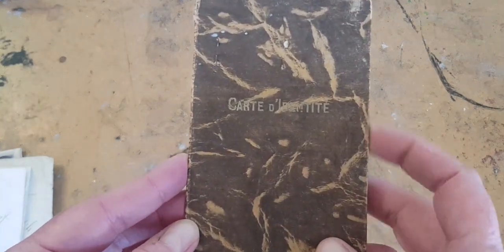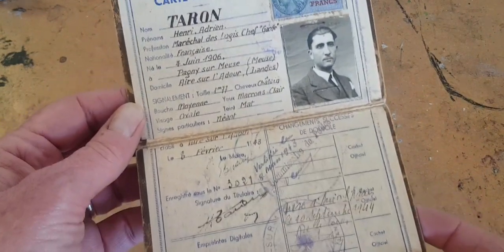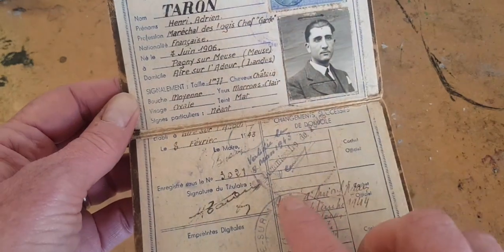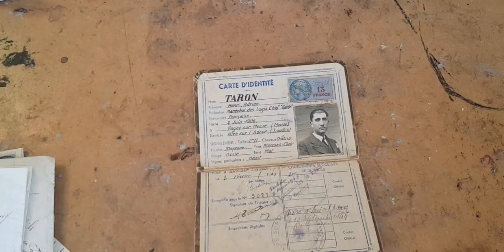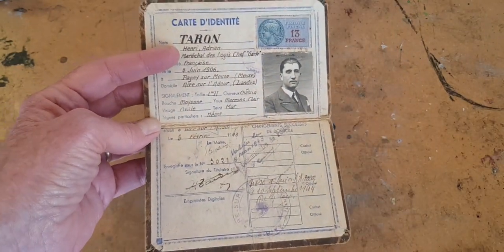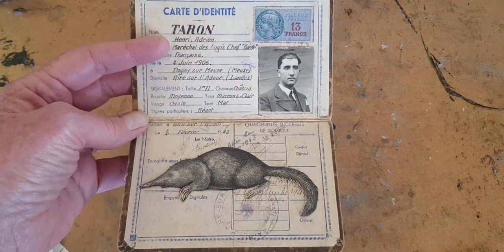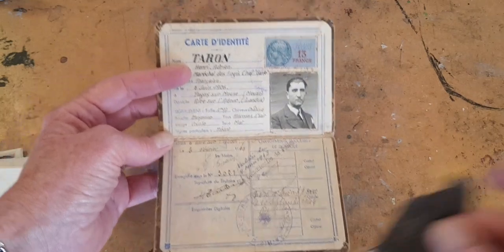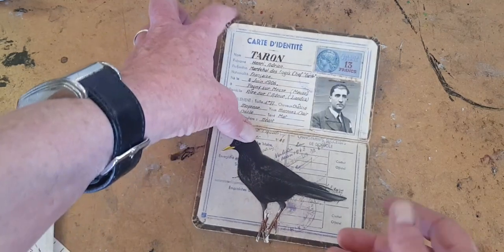Staying with World War II but going back to France, I have a Carte d'Identité and it's from 1943. It is kind of unusual to find these in my price range — I look for them a lot, but they're kind of pricey. I got lucky that day. I am going to alter this by adding a critter; I'm not quite sure what yet. And then this will go in the pocket of an altered book.